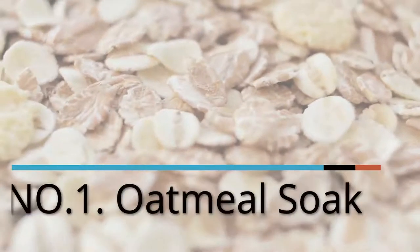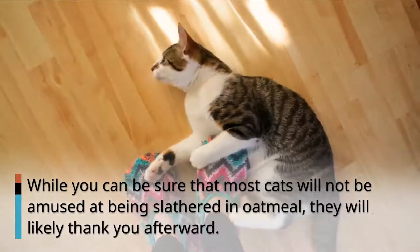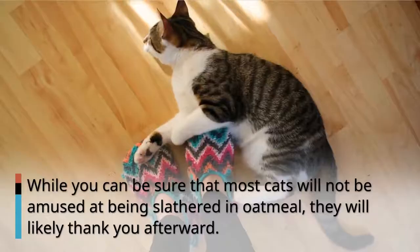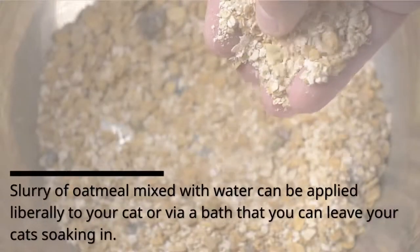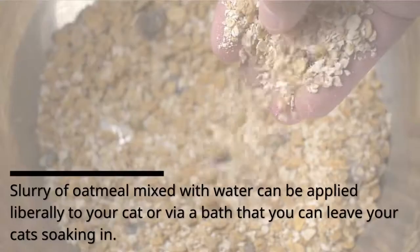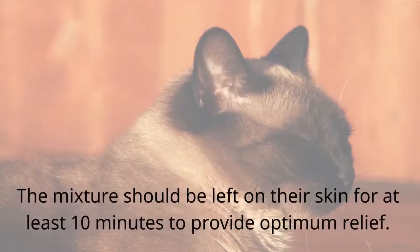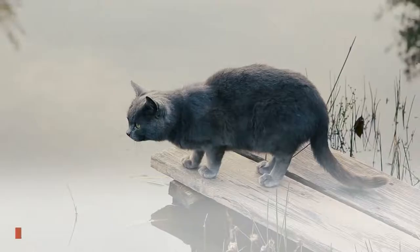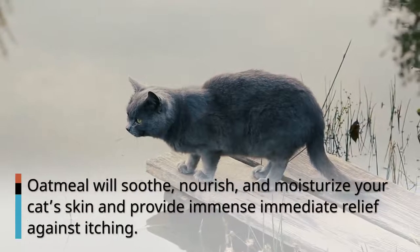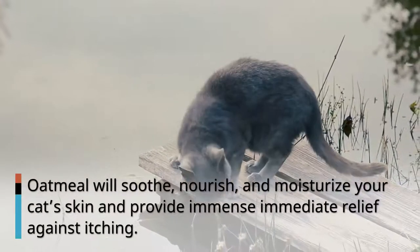Number 1: Oatmeal Soak. While you can be sure that most cats will not be amused at being slathered in oatmeal, they will likely thank you afterward. A slurry of oatmeal mixed with water can be applied liberally to your cat, or via a bath that you can leave your cat soaking in. The mixture should be left on their skin for at least 10 minutes to provide optimum relief. Oatmeal will soothe, nourish, and moisturize your cat's skin and provide immense immediate relief against itching.